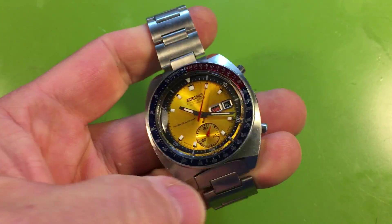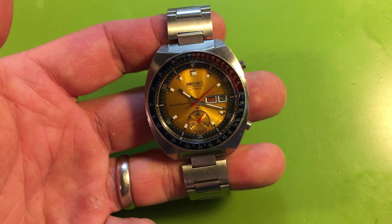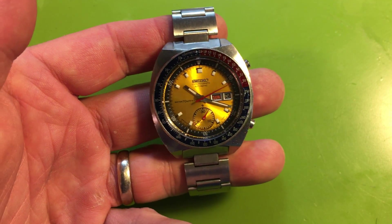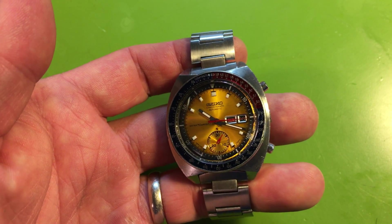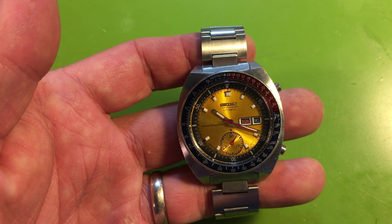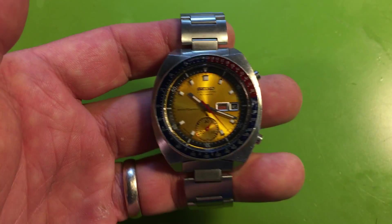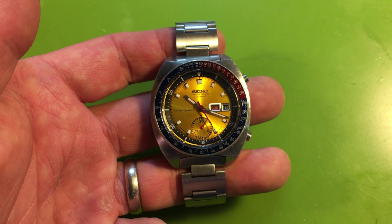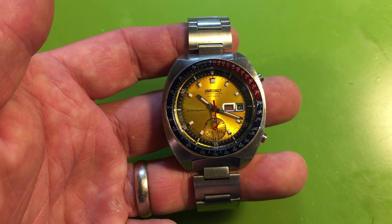The watch is original, it is complete, it is serviced, and it runs beautifully — that is a big thing. You can wear it without fear. It's not a museum piece, it's not a safe queen — it's original and it's clean. Beautiful honey-colored dial. Anyway, that's it — let me know what you think and we'll go from there. Thank you.